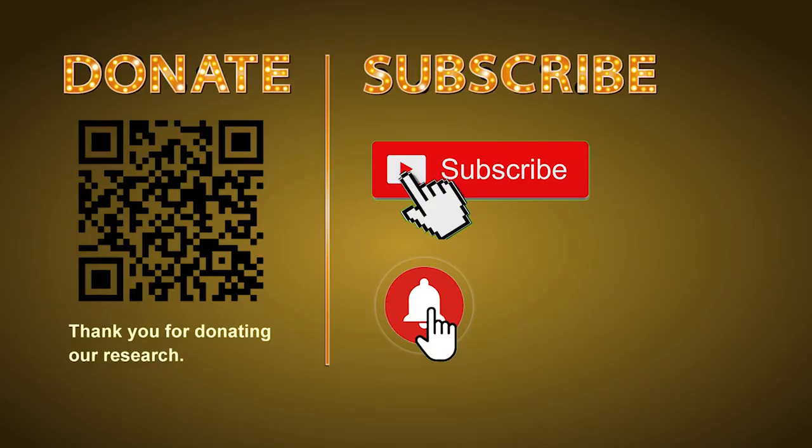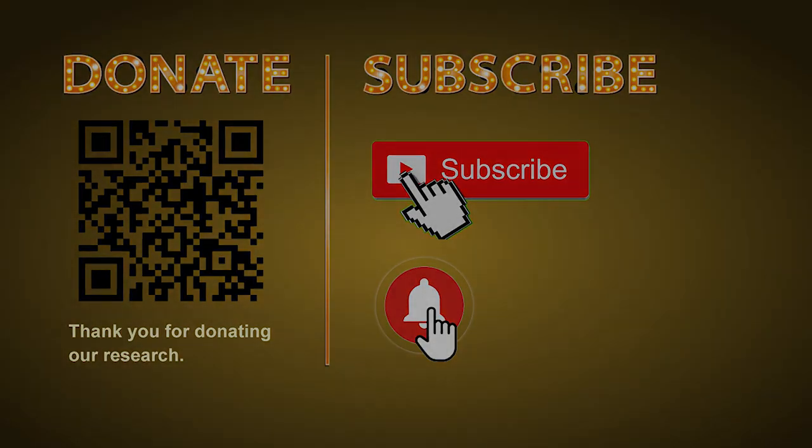Thank you for watching. Please share your numbers and hitting performance in the comments below, and like, share, and subscribe our channel if you like it. Thank you, bye bye, we'll see you next time.